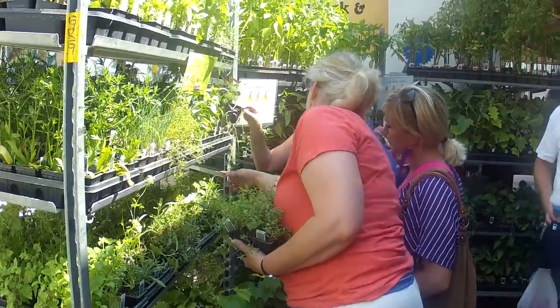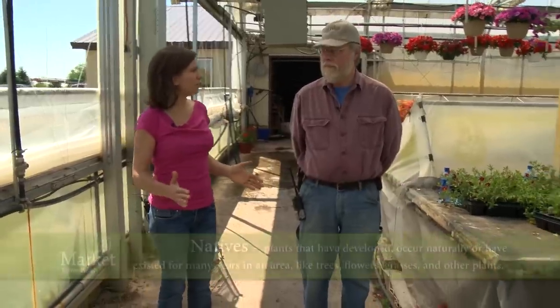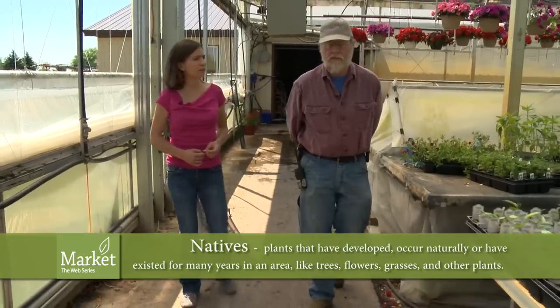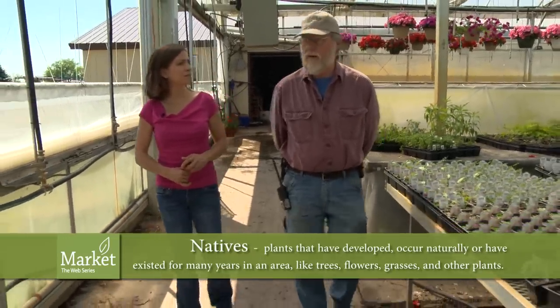So what made you decide to start doing natives? Actually, you've been doing natives this whole time. Probably we've been doing natives for 30 years, but more intensively over the last probably eight or nine years — that we've really been producing a wide range of natives.